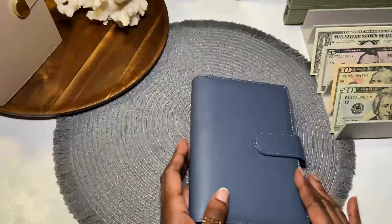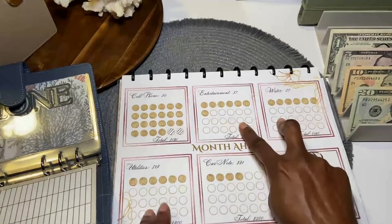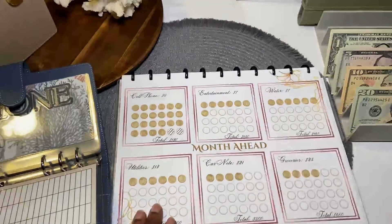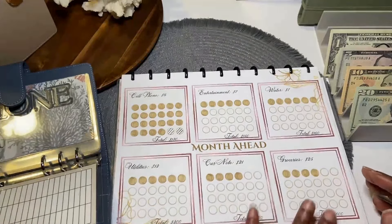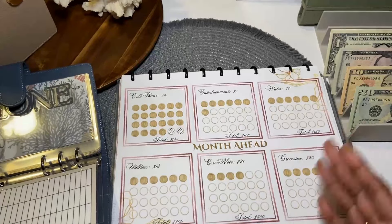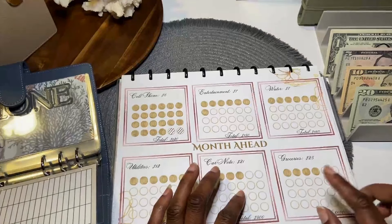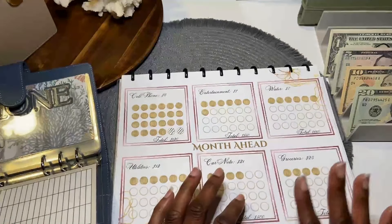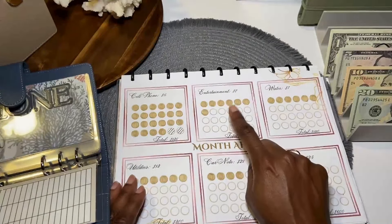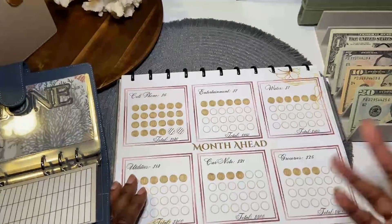Now we can get into the month ahead binder. Last month we were only able to stuff three categories — I did not reach $100. So I just worked with what I had. This month we're going to start where I left off. My main goal is to do at least two circles per month, but as my budget allows, instead of doing two circles per category, I want to touch every category this time.